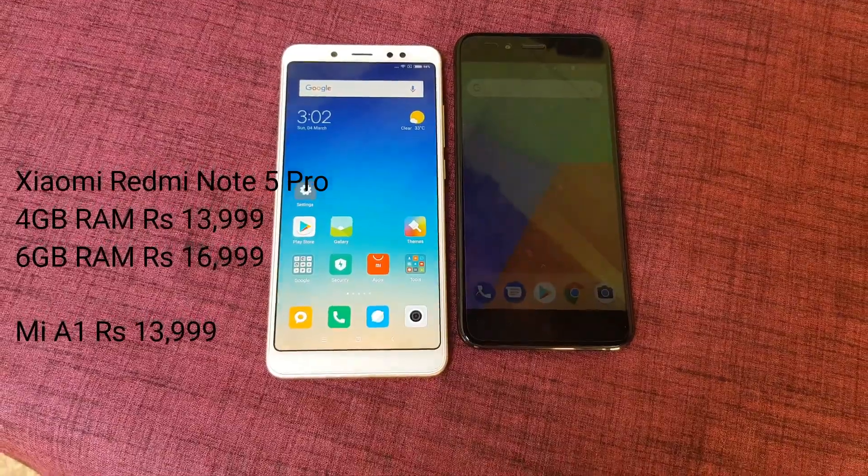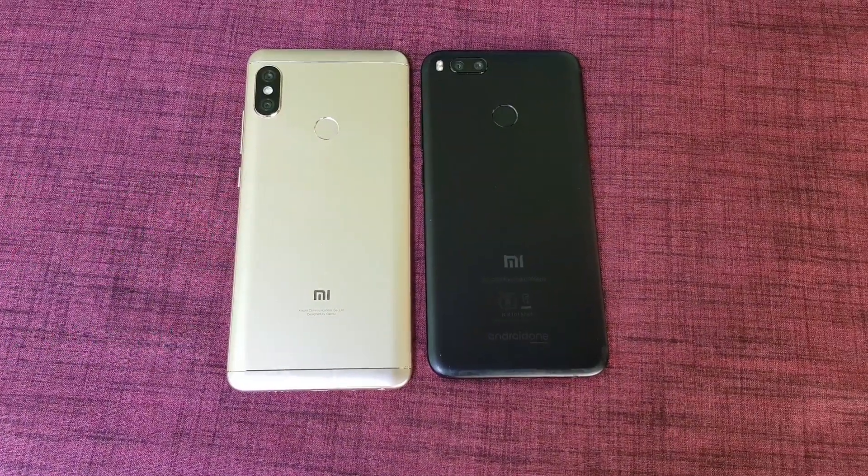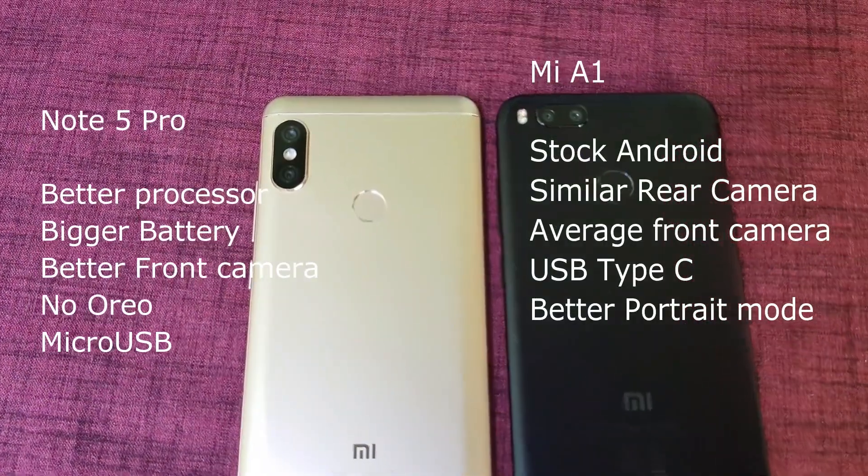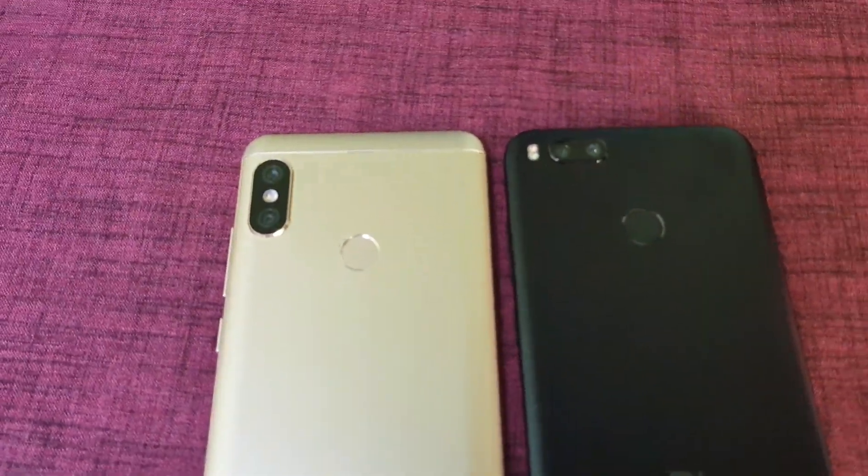Both smartphones produce good performance overall. The selfie camera on the Redmi Note 5 Pro is better compared to the Mi A1. The portrait mode works better on the Mi A1, whereas the Redmi Note 5 Pro has a bigger battery.